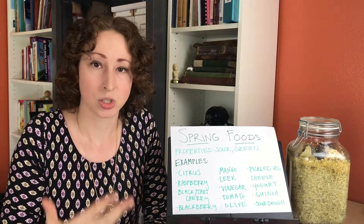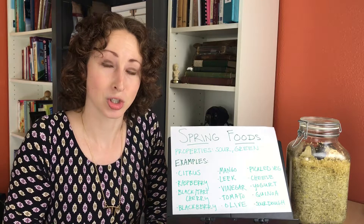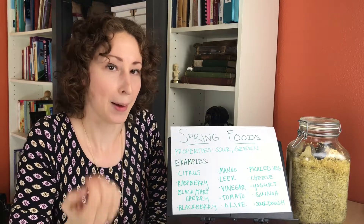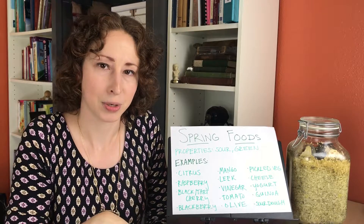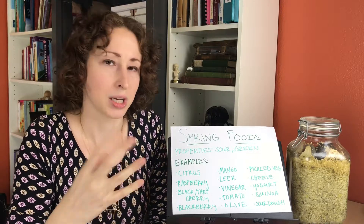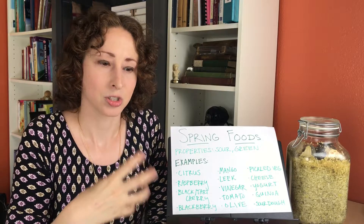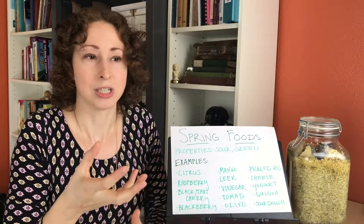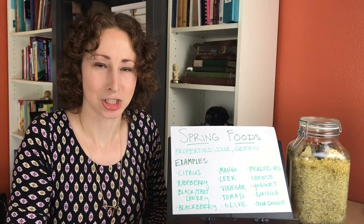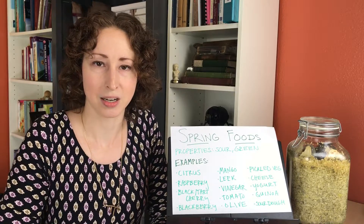It's good for edema, swelling, even higher blood pressure — because usually there's a bit of water retention happening in higher blood pressure when we don't have a good mineral balance in the body. Or if you've got chronic pain from arthritis or gout, these astringent foods can be really nice in breaking up that stagnation. In Chinese medicine, pain is stagnation, as well as moving that fluid through in a nice way.